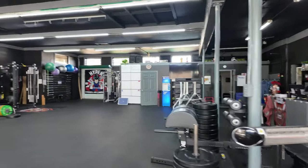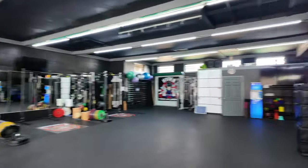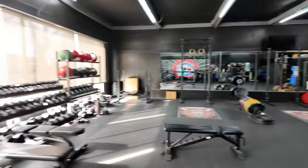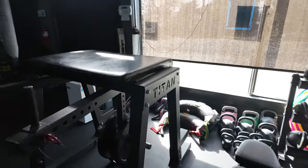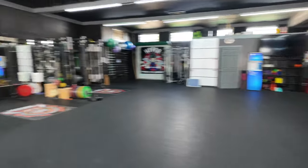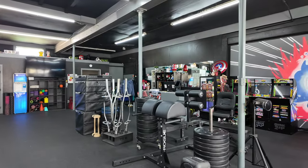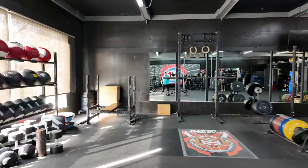We have a back area, but I kind of don't want to show it right now — it's a little too messy. But this is the open space we have. We have dumbbells, benches, and this reverse hyper, which is great for low back stuff. Our business model is more personal training, semi-private, and small group classes, so we really prioritize open space.